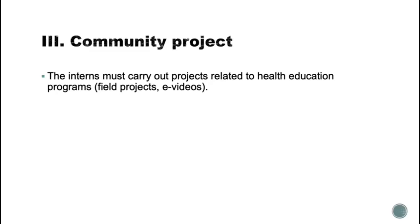For the community component, interns must carry out projects related to health education and promotion. There are field projects and educational videos.